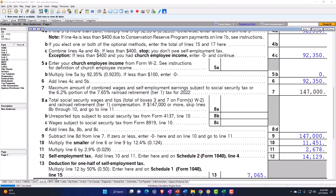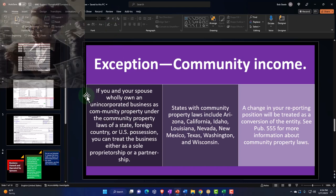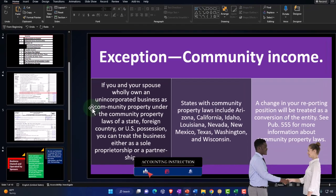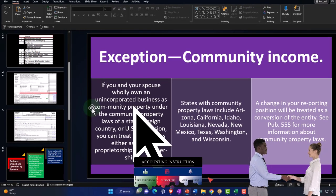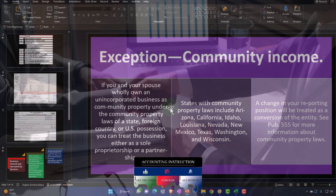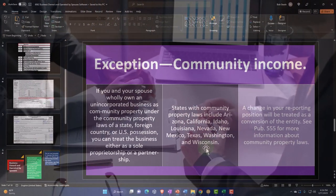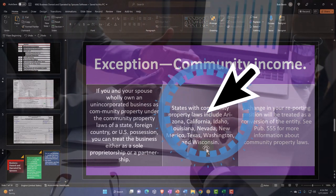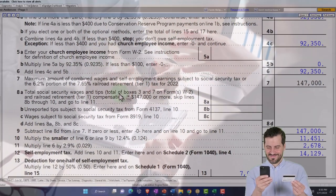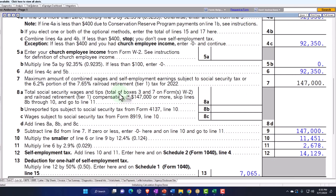Another option is community income. If you and your spouse only own an unincorporated business as community property under the laws of a state, foreign country, or U.S. possession, you can treat the business either as a sole proprietorship or a partnership. States with community property include Arizona, California, Idaho, Louisiana, Nevada, New Mexico, Texas, Washington, and Wisconsin. In that case, you'd think to split everything down the middle so each spouse gets an equal allocation for social security.